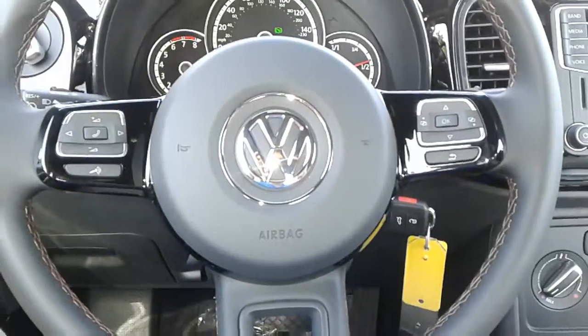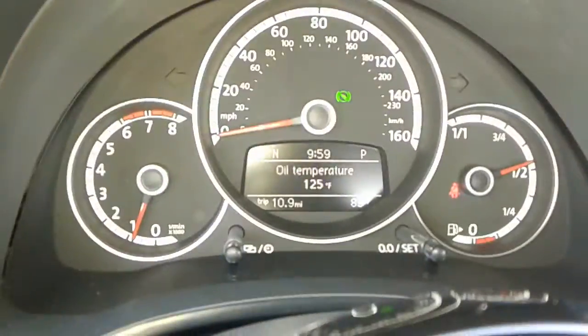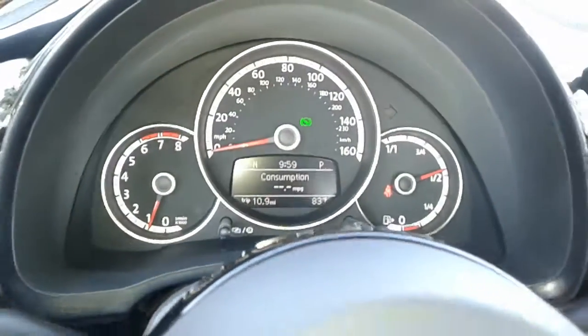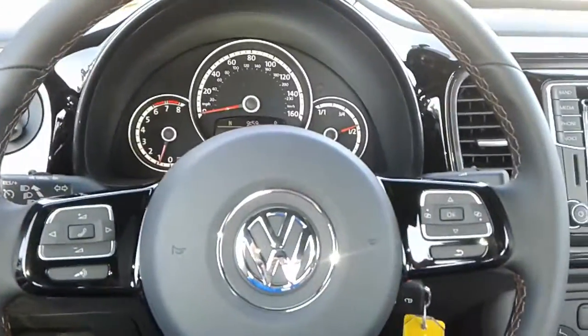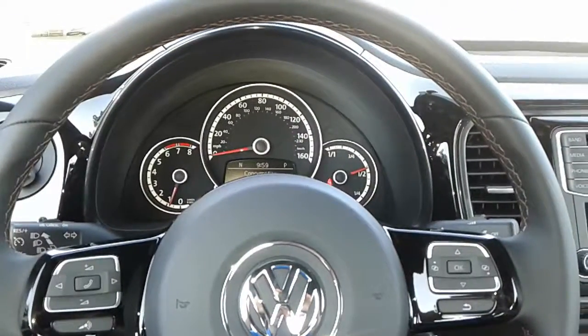You also have a multi-function steering wheel along with a multi-function display. Again, this is Kyle from David Moss Volkswagen South. If you have any questions or need any additional information, my cell phone number is 407-443-0492. You have a great day, ma'am — thank you.